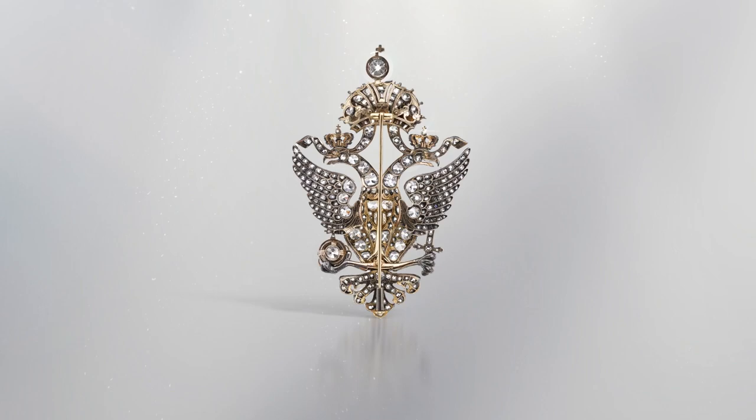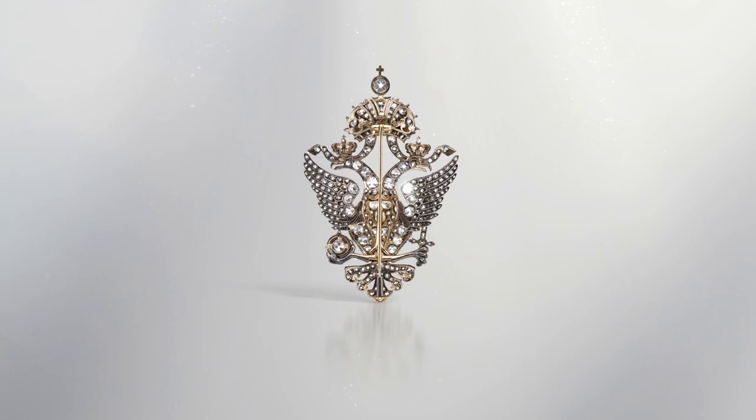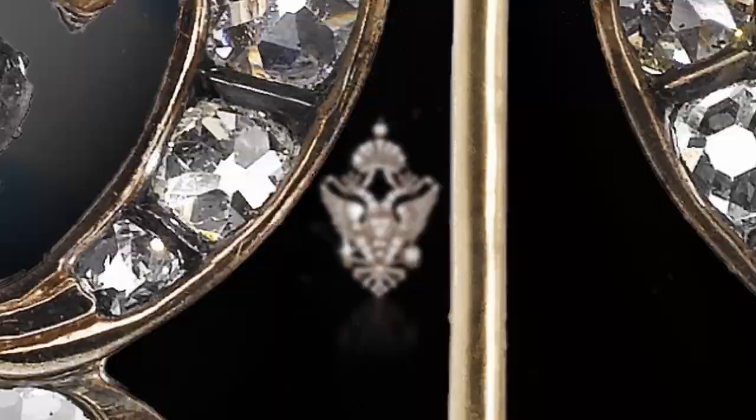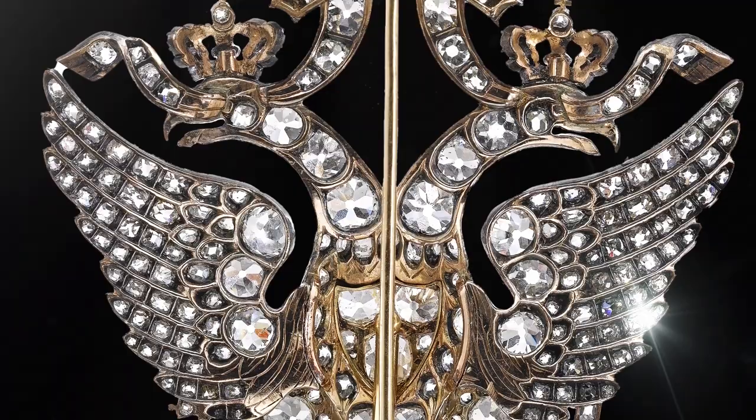On the reverse, diamonds are set open-backed, in contrast to the foiled, closed-backed settings of earlier pieces, to enhance the brilliance and fire of the diamonds. The stones are mounted in a laminate of gold and silver — silver at the front to enhance the whiteness of the stones, and gold at the back to solidify the piece for durability and to prevent staining of skin or clothing that might originate from oxidised silver.